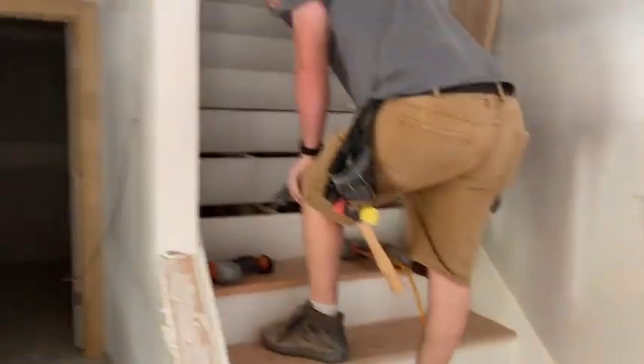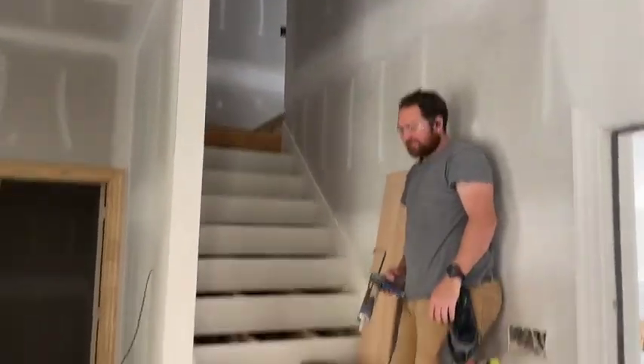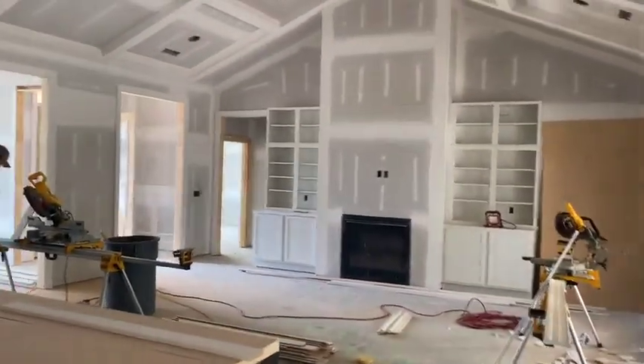Actually, we're not going upstairs because there's no stairs yet, but we'll see the stairs later. We'll go up there later.